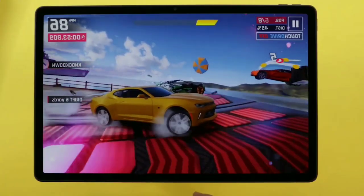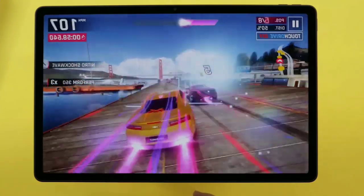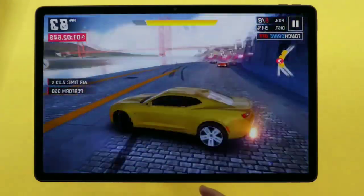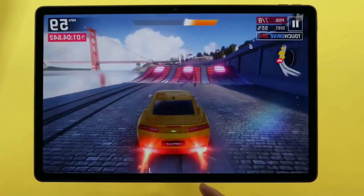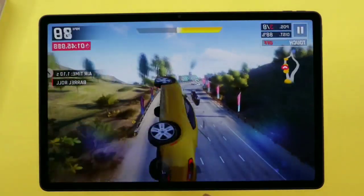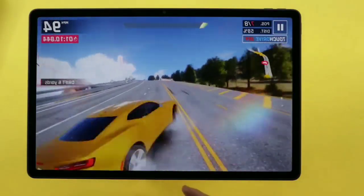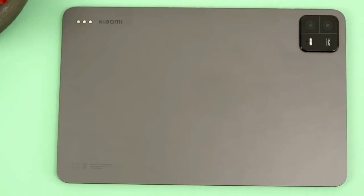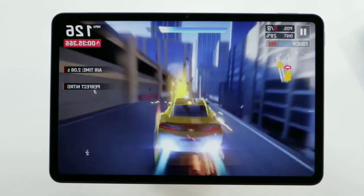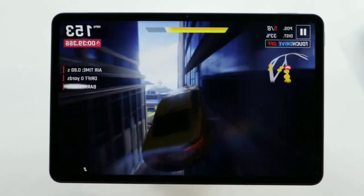The Lenovo Tab P12 packs a 10,200 mAh battery with up to 30W fast charging. The battery life is decent, lasting around 8 hours with moderate use, but heavy usage will drain it more quickly. With fast charging, the tablet can be fully charged in about 4 hours. The Xiaomi Pad 6, on the other hand, has a large 8840 mAh battery that provides excellent battery life. It can easily last for 7 hours with heavy use and can be fully recharged in 2 hours with 33W charging.